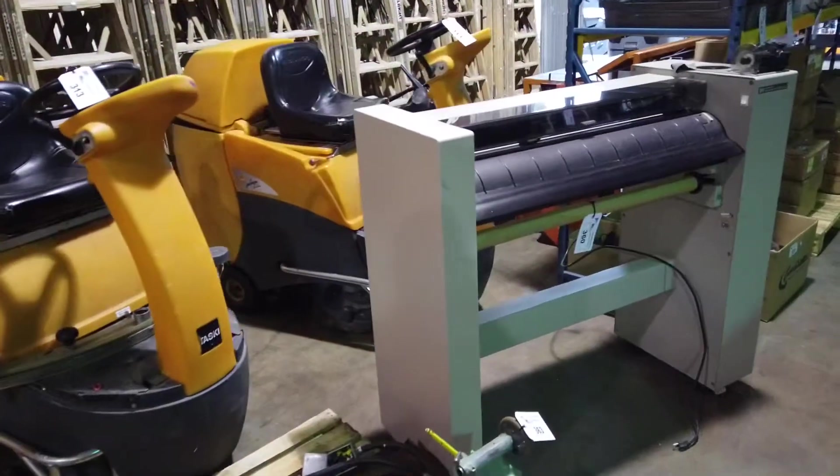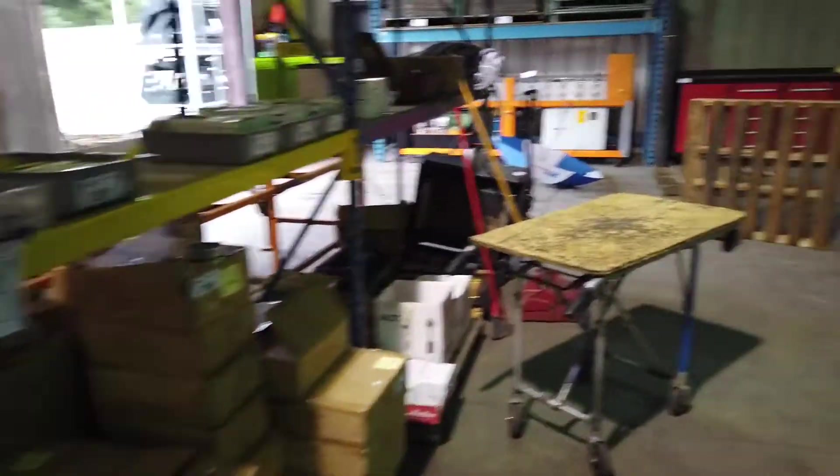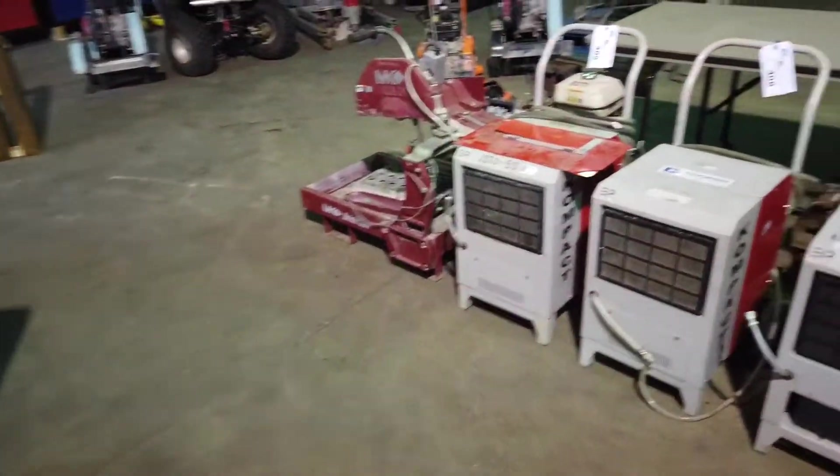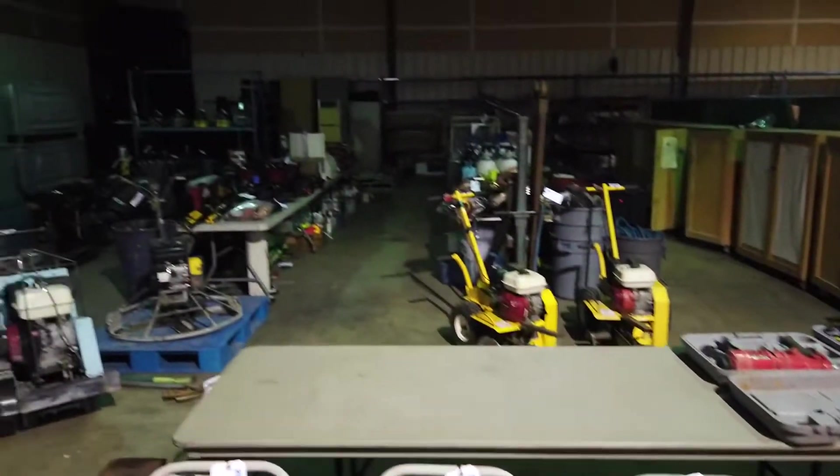Come on by for the preview on February 12th — the auction is online only, Saturday February 13th. Come and check it out, see what we have, and get yourself a great deal. Thank you very much.